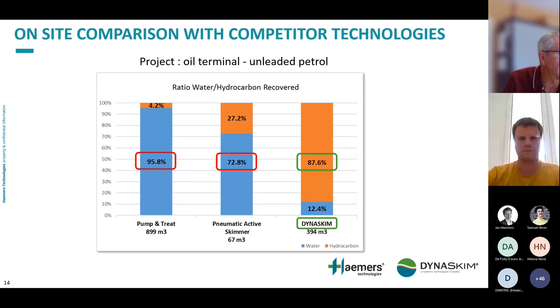Here I compare three different phases run on the same project — an oil terminal with a large unleaded petrol leak. First, pump and treat: you see the large amount of water produced relative to free phase recovered. Then, pneumatic active skimmers showed improvement in recovery rate, but still nearly 73% water. When we came with the Dynaskim solution, 87% was free phase and only 12% water — a dramatic improvement.